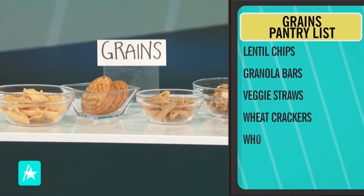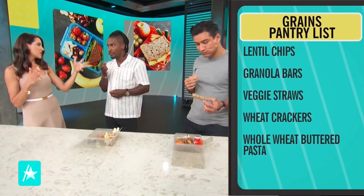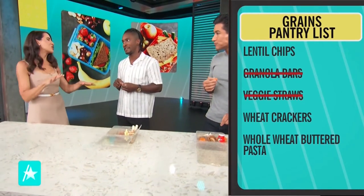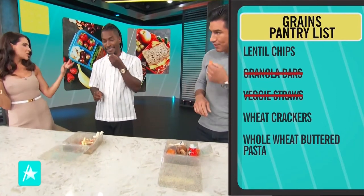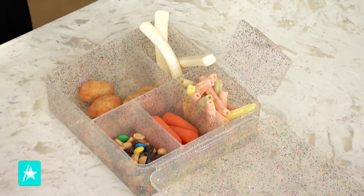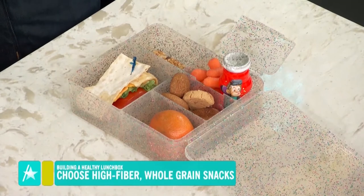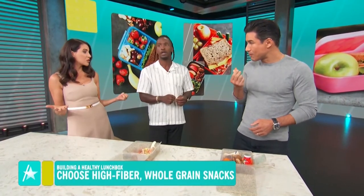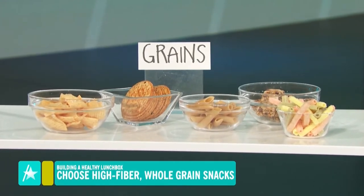For grains, you chose veggie straws and you chose the granola bar — this is an epic lunchbox fail for both. A lot of veggie straws don't even have vegetables in them, they're very low in grain and actually a corn product. Granola bars are kind of like protein bars — really high in sugar, not a lot of grains or fiber. Grains are really important for B vitamins and fiber. You could have chosen whole wheat pasta, whole wheat crackers, or lentil chips which have so much fiber in them.